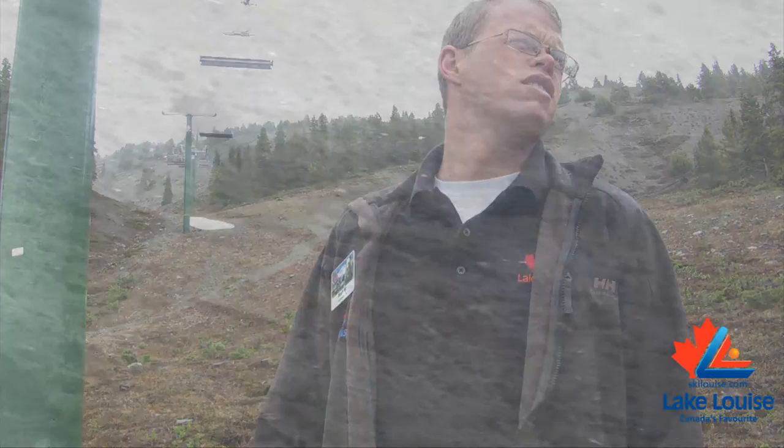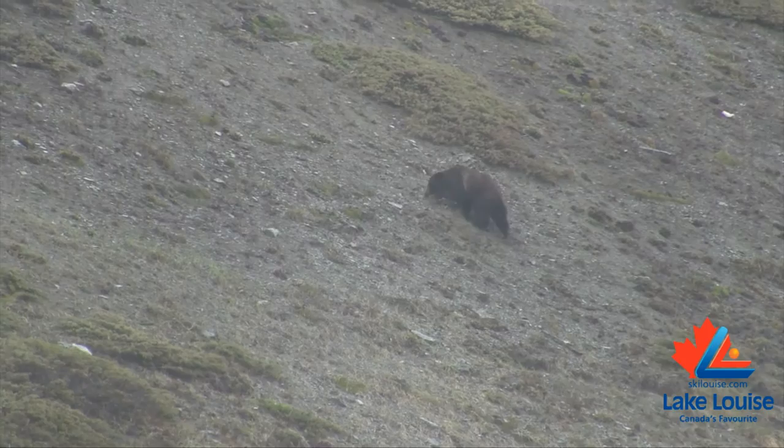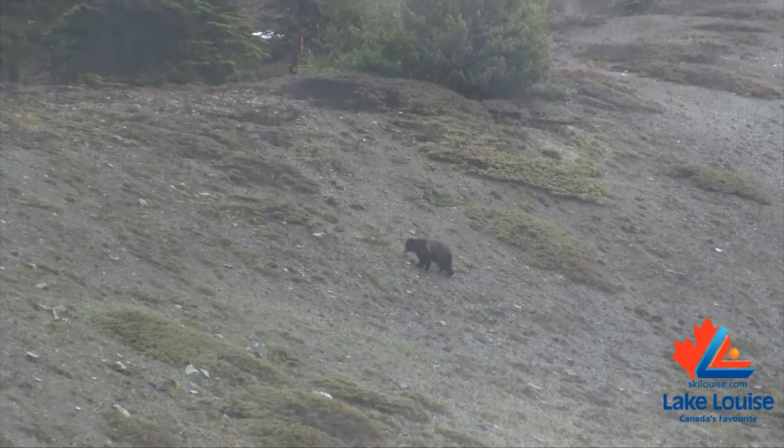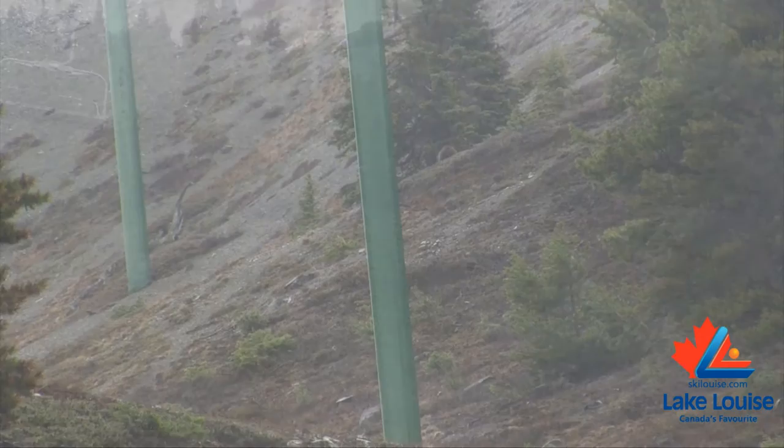Can you see it? Right now we're actually slowing down our operations because up near the top of the grizzly lift, there is a grizzly bear within 90 meters of the top. So as a Parks Canada regulation, we have to stop the lift and make sure that nobody gets near it — because in reality, this is a grizzly's habitat.